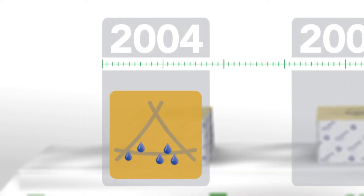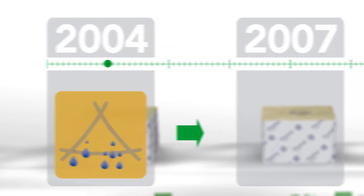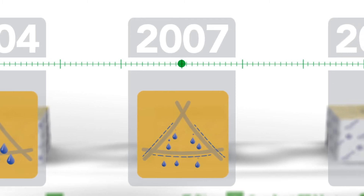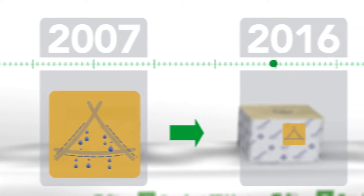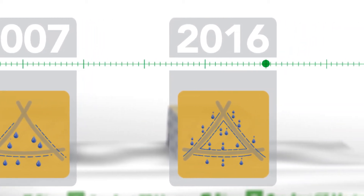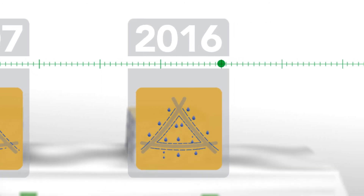In 2004, GrowDan made an important step by introducing the Delta technology. In 2007, we introduced the Next Generation technology, which made huge improvements in controllability and plant steering. Now, we introduce our latest innovation, the Next Generation 2.0 technology, the most advanced substrate yet.